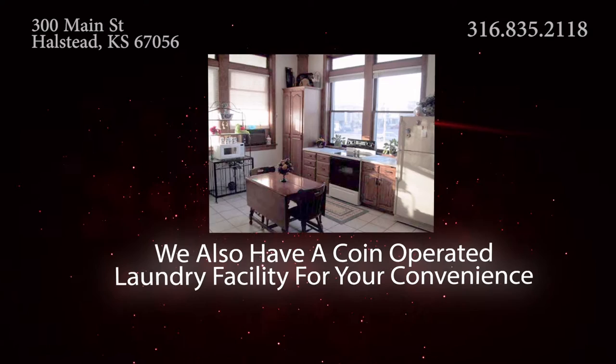For more info, visit HeritageInnOfHalstead.com or call 316-835-2118.